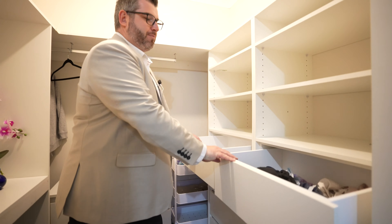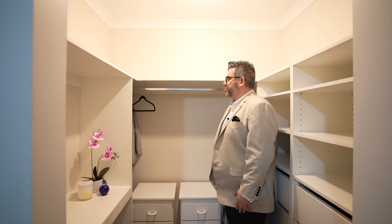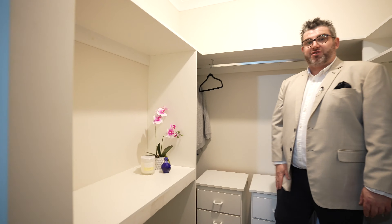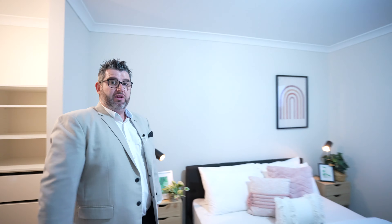Bedroom number three is slightly different in configuration — it's a little bit longer and a little bit bigger than next door, but again a really awesome space with a nice big room. Big built-in wardrobes with dual hanging space, shelving, and cupboard space.